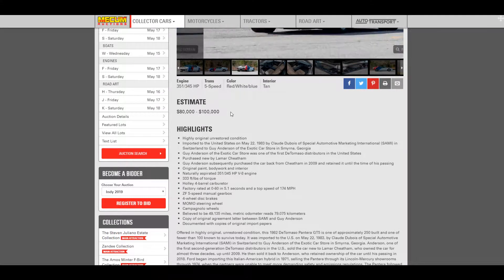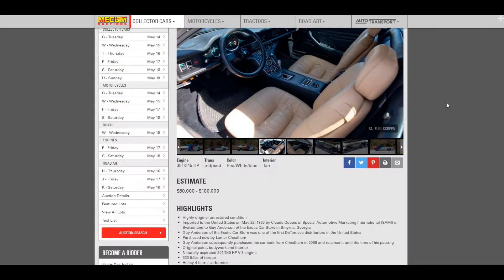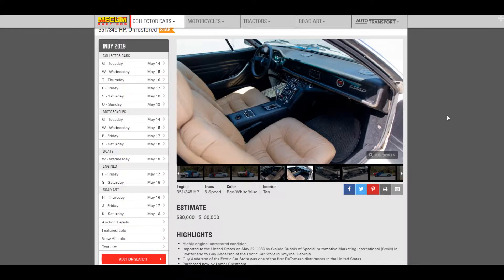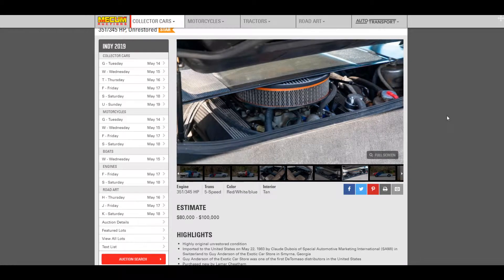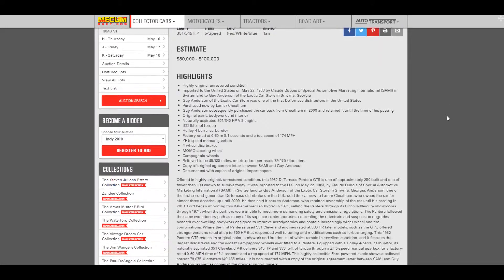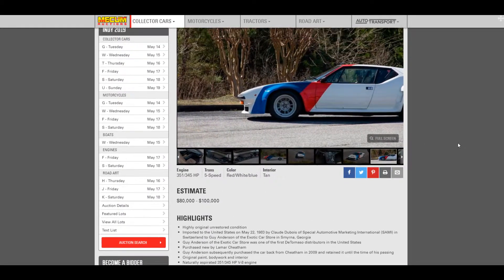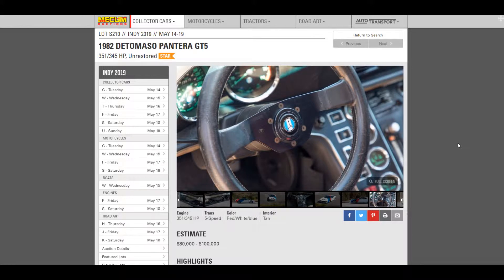They threw an estimate of $80,000 to $100,000 on this car, and I think that's actually fairly reasonable. The GT5s were probably the best Panteras — the most reliable, and they fixed some of the heating issues. As a basic car, they're probably $80,000 to $100,000 as-is. This one is probably a grade 3, 3-minus from a condition perspective because it's all original. And I think that's realistic because it's got the one-off color paint. Purchased new by Lamar Cheetan — that's the original paint, bodywork, and interior. Believed to have under 50,000 original miles. Cool car, pretty car, rare car, unrestored — not in the most tremendous shape, but pretty cool.